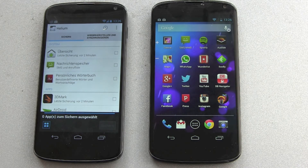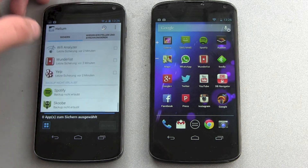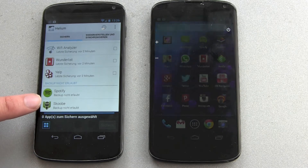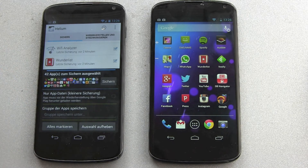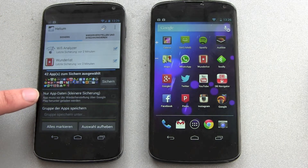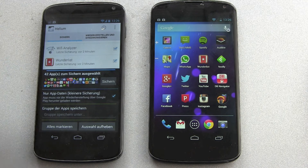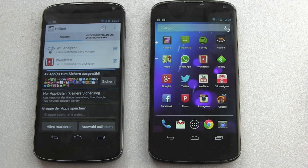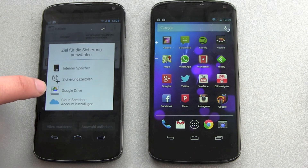Helium is a free app and there's also a premium version for around four bucks. You have only two choices: secure backup, and install a previously secured backup on your device. You get a list of all your apps. Apps like Spotify you can't save because you're paying for a flat rate, so there are some rights issues. You can choose all your apps and save only the app settings — then you download the apps separately — or you can back up the whole app. Then you click save and backup.